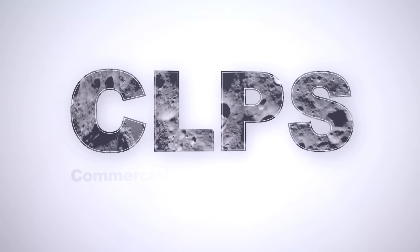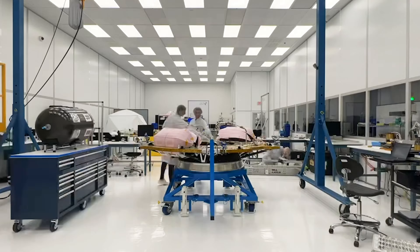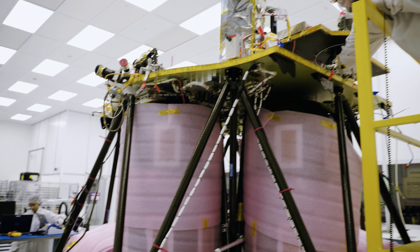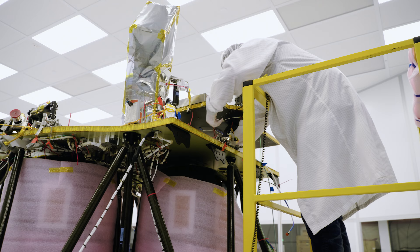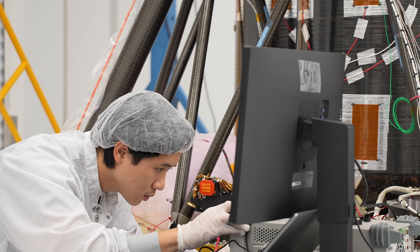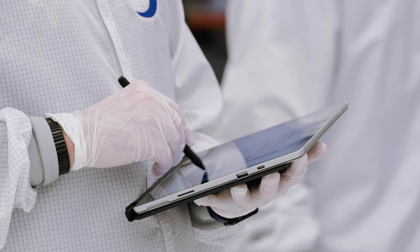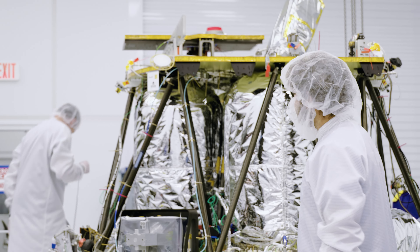It's been a little over three years since we won the CLPS task order. You basically spend a little over the first year designing the vehicle, understanding the requirements, and laying a really strong foundation, then move into manufacturing and integration over almost two full years, and close out with over a year of testing — integrated testing on the lander and ultimately environmental testing of the spacecraft itself. You kind of see these different phases of the vehicle from birth all the way through landing on the moon.